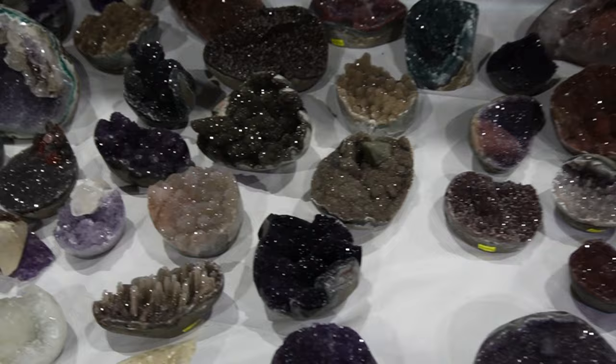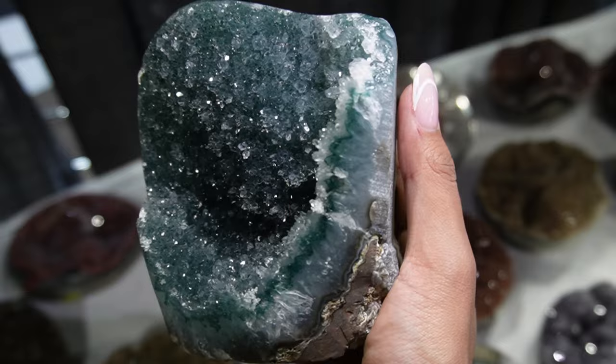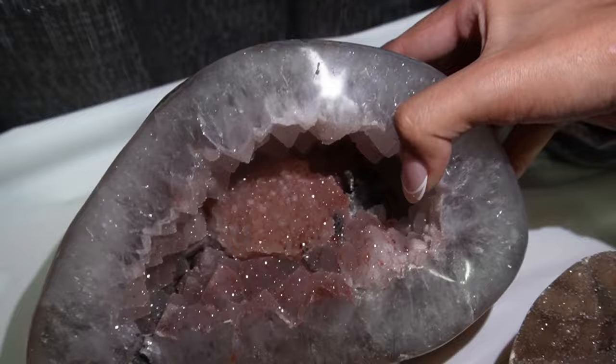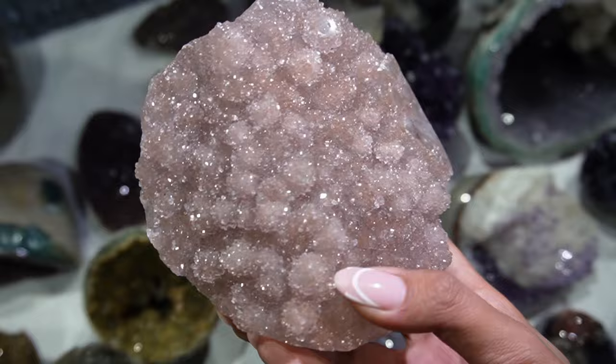There's this black one — this one is beautiful. This green one is crazy. The green that you see on these is fluorite, sometimes copper, but most of the time it's chlorite. I really want to show you this one but I can't pick it up because it's really heavy. Look at those sparkles — it's beautiful. It's really heavy. I love this pink one.